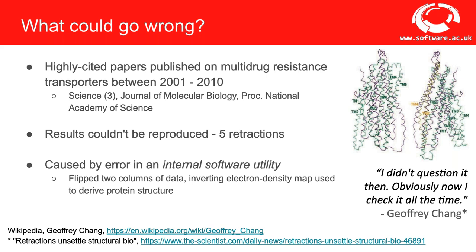Notably, this was an internal software utility that was not made available. If we're able to share software by making it accessible, it gives collaborators and others the opportunity to give us feedback and perhaps even fixes. Whilst that's inconvenient, it's better than a retraction, and it could even save us time in the long run.